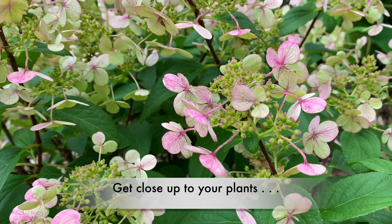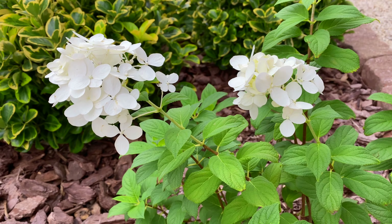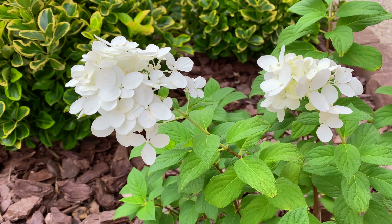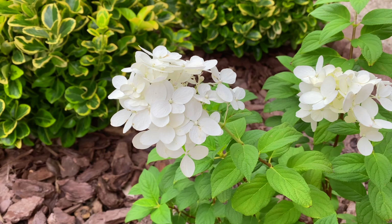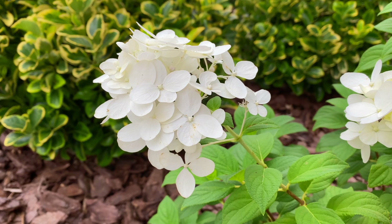This is a Firelight Hydrangea and I just planted it this year. It's still pretty small, but I never expected to see these flowers. Next year around this time I hope this shrub will be six to eight feet tall and wide, and that these flowers will begin turning red around this time of year.